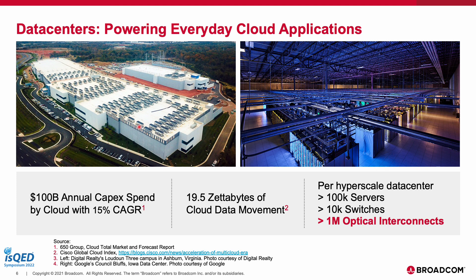Manish manages the entire marketing and operations for the optical systems division at Broadcom. Here's an example of a 2.3 million square feet data center that powers our everyday applications like e-commerce, search engines, and video streaming, including this web conferencing. Inside the data center sit over 100,000 plus servers with CPUs, TPUs, and GPUs, with over 19.5 zettabytes of cloud movement between them, using over 10,000 switches and over a million optical interconnects.